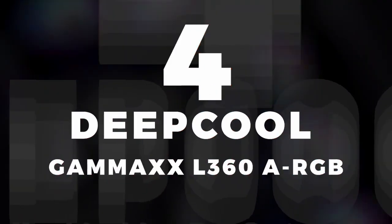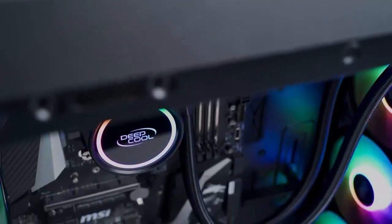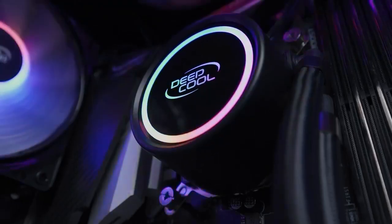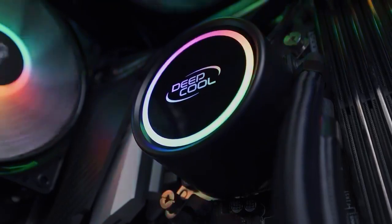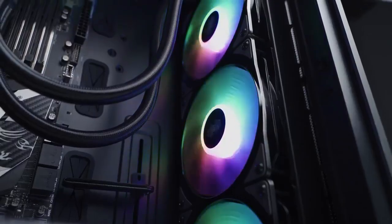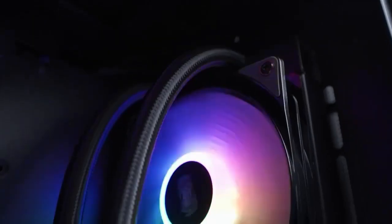In fourth place, we selected the DeepPool Gamax L360 Water Cooling. This water cooler includes three addressable DeepCool RGB fans with excellent performance, PWM control, and minimal noise. You will also appreciate its efficient cooling. Indeed, it is designed with an E-shaped micro channel for optimal thermal efficiency and better water circulation in the radiator.